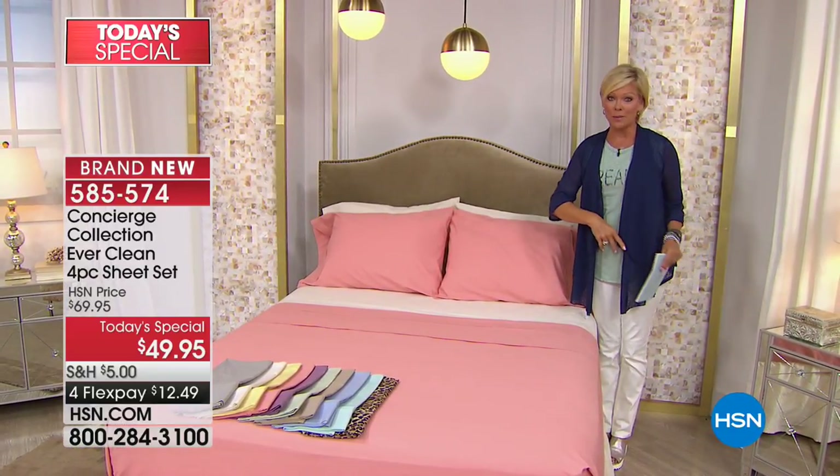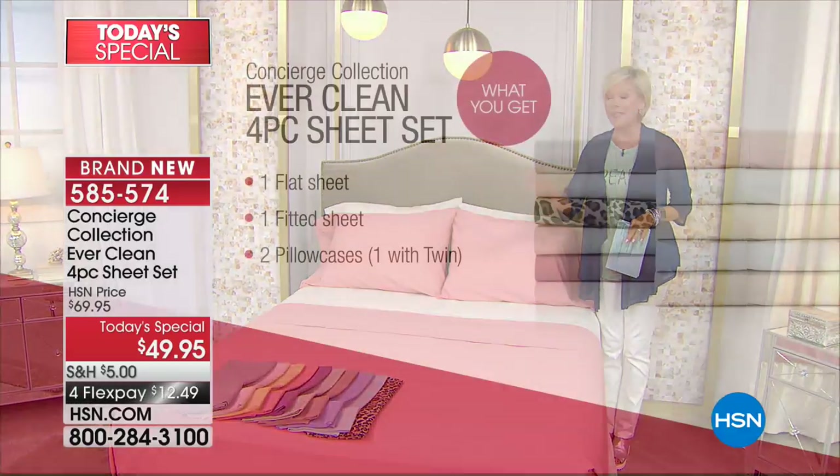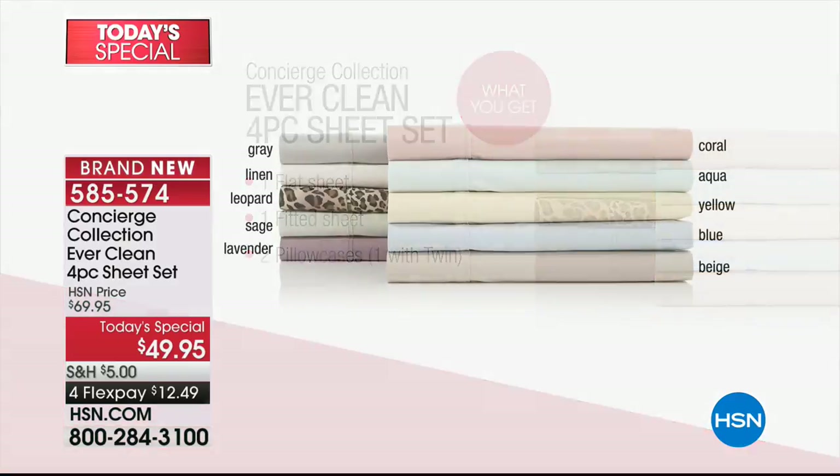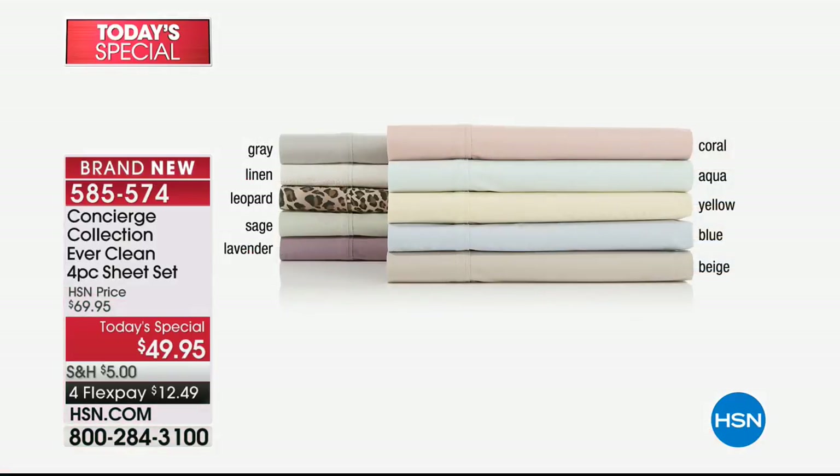I encourage you to do your own searching. These are brand new, ultra soft, and you get the whole set: the fitted sheet, the flat sheet, and both pillowcases — one if you're ordering the twin. We have twin, full, queen, king, and California king, all at the same price, and that's only for today. Let's go through all the glorious colors because they really are some pretty choices. There's only one print, and that's the leopard — you know who you are.